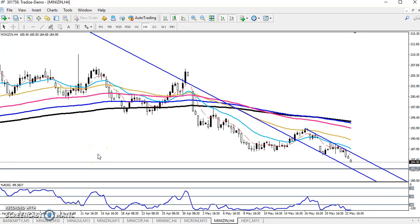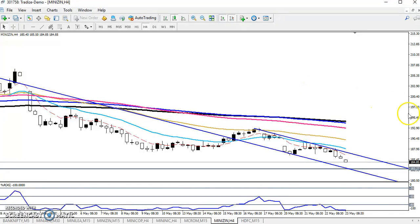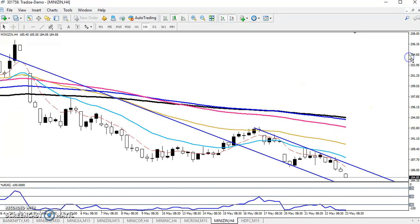Hello and welcome to Alice Blue. This is Zeke. In this video I will discuss about Zeke. In my previous video you can see I drew a trend channel here.